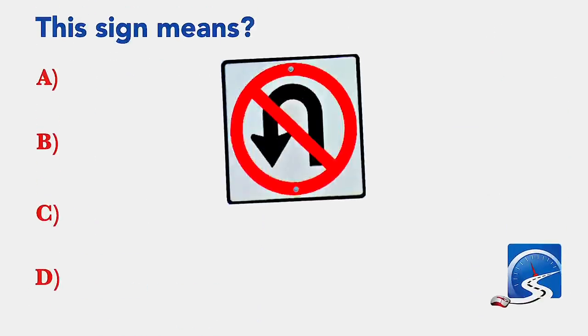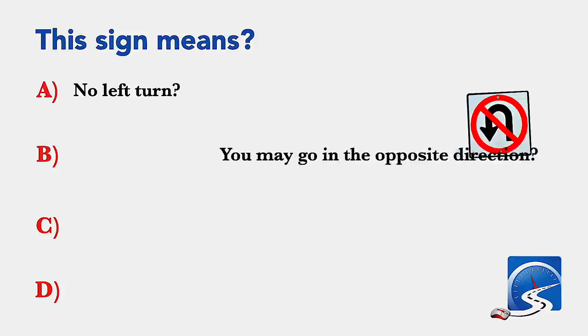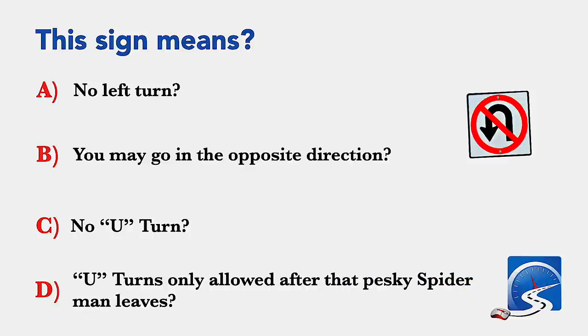This sign means: no left turn; you may go in the opposite direction; no U-turn; or U-turns only allowed after conditions clear. Correct answer C: no U-turns allowed.